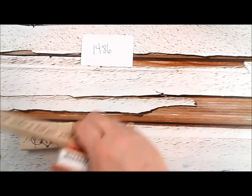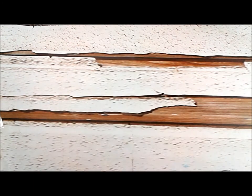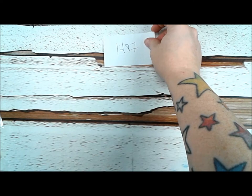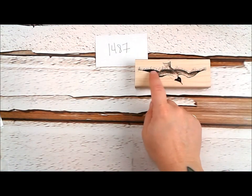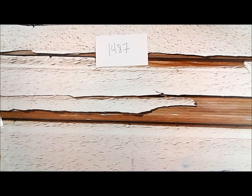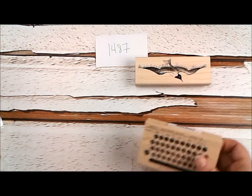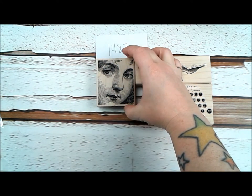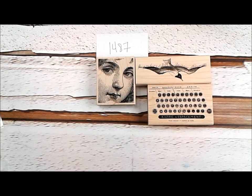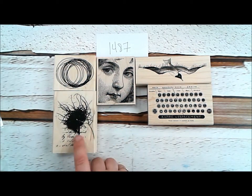And we have one more plate for you: 1487. Plate 1487 is comprised of beautiful brand new images from Cat Kerr. We have 'Open Up Your Heart Bird,' which has really great words on its wings: 'Open up your heart to possibility and see the magic unfold before your eyes.' We have fantastic typewriter keys — such a good size, good for ATCs, good for tags, you can stamp it over and over on cards or use it in backgrounds for art journaling pages. A really fabulous girl's face with amazing detail. We have wire rings and a nature collage.